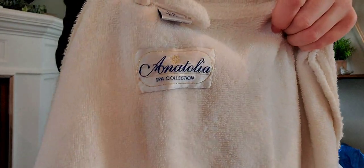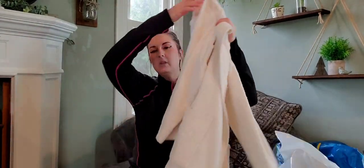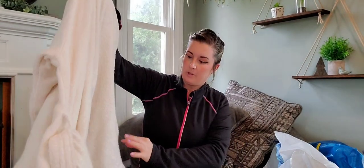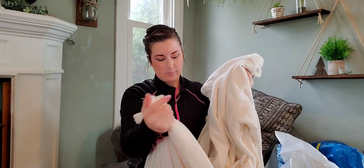I love selling terrycloth robes, and because of the price I went ahead and picked this one up. They're usually very well priced in my area. I don't know the brand, but it's a large/extra-large, made in Turkey, and just white. Nothing fancy about it. I do only pick them up if they have their waist ties, as that is important.